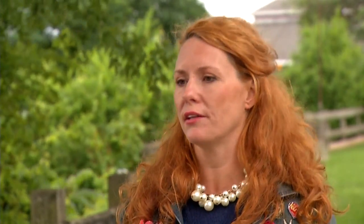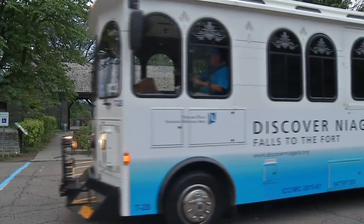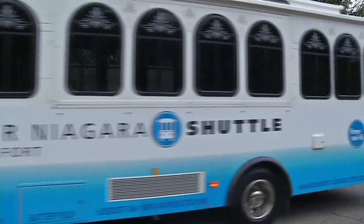All the places on here depict our heritage, our history, our culture, the communities, and wonderful local businesses along the way. The bus runs from the falls to the fort, giving tourists and locals a chance to explore the region for free.